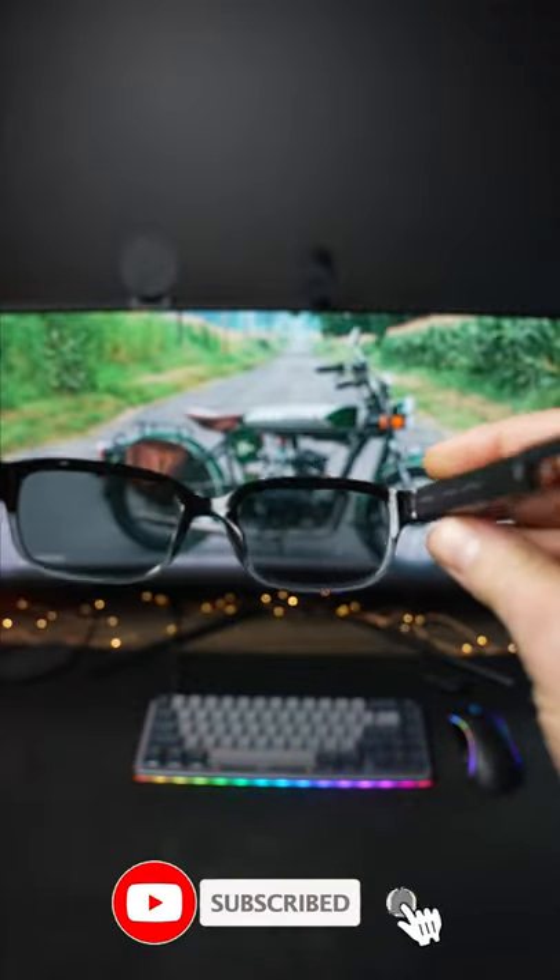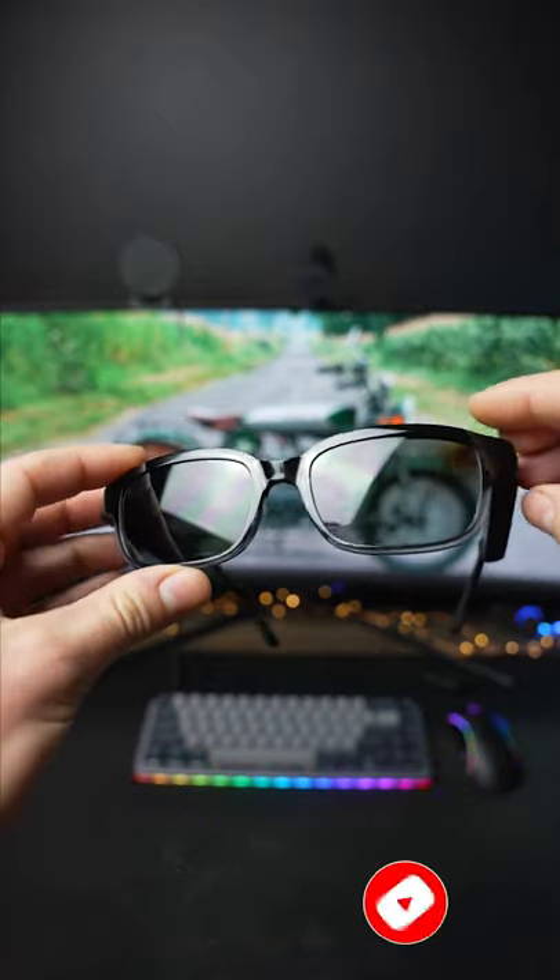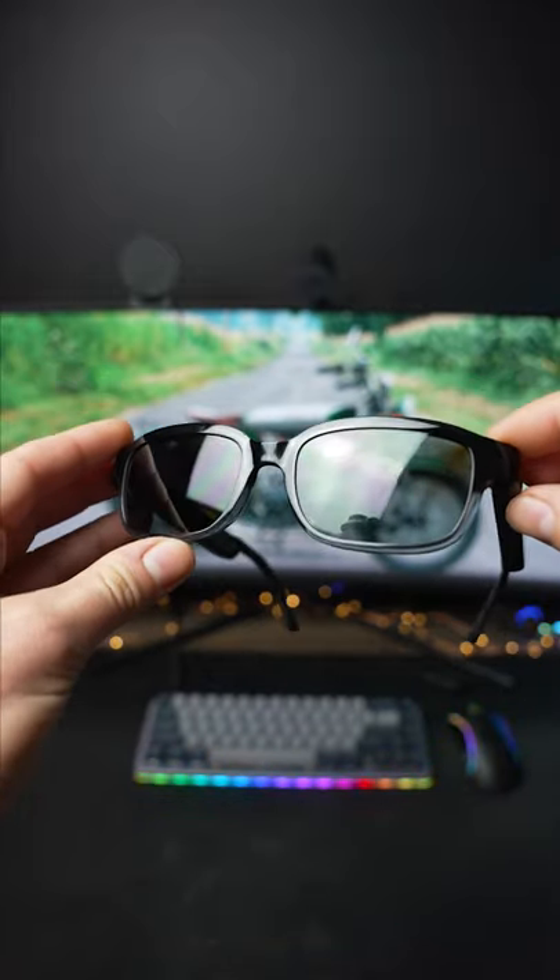Typically $250, the Amazon Echo Frames are on sale right now for just $165. Links down in the description if you want to pick up a pair for yourself or as a gift.